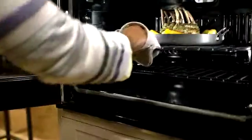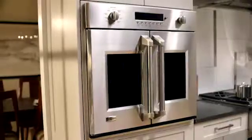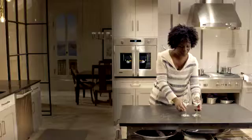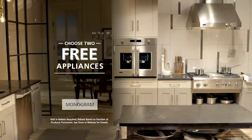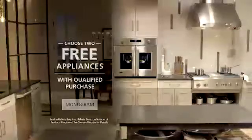And for a limited time, you can even qualify for free appliances with select Monogram purchases. Shop the Monogram collection at Standard TV & Appliance and choose up to two free appliances with qualified purchase. Hurry in today.